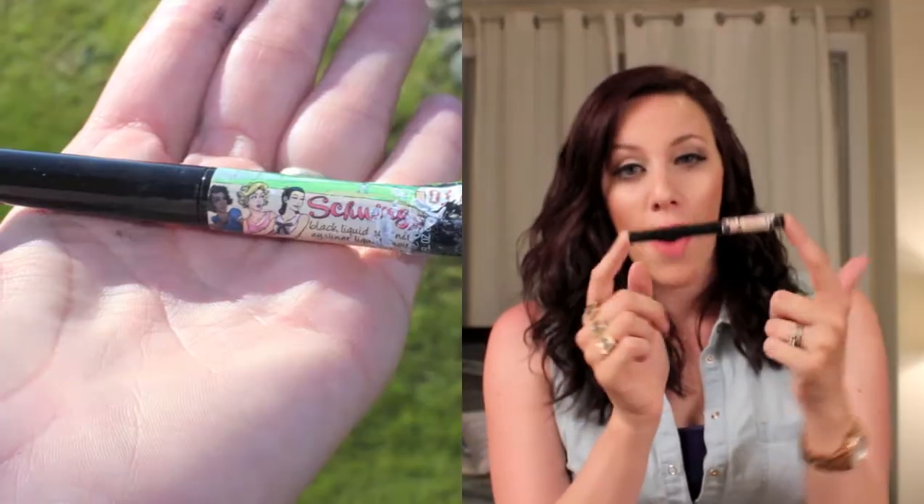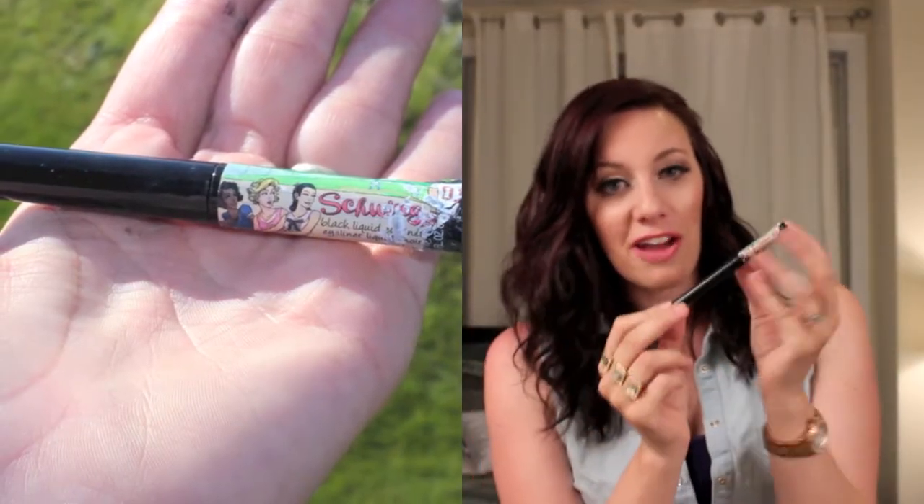I also finished up my The Balm Schwing Eyeliner. I feel like I've had this for a really long time — it lasted me very long and now has teeth marks on it because I was trying to open it after it dried shut. I definitely got my use out of it. I would repurchase it if it went back on Hot Look, because they often do 40-50% off The Balm products there. It's got a great felt tip applicator and the staying power was excellent, so I would definitely recommend this if you like a felt tip liner.